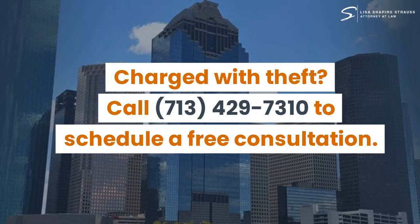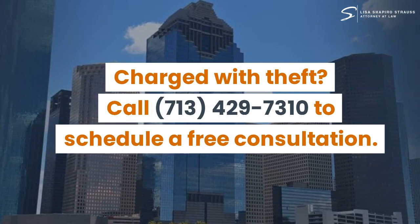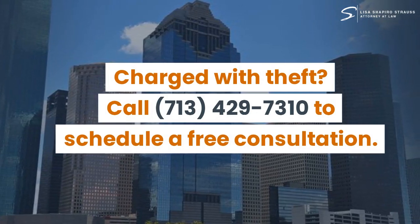Charged with theft? Call 713-429-7310 to schedule a free consultation.